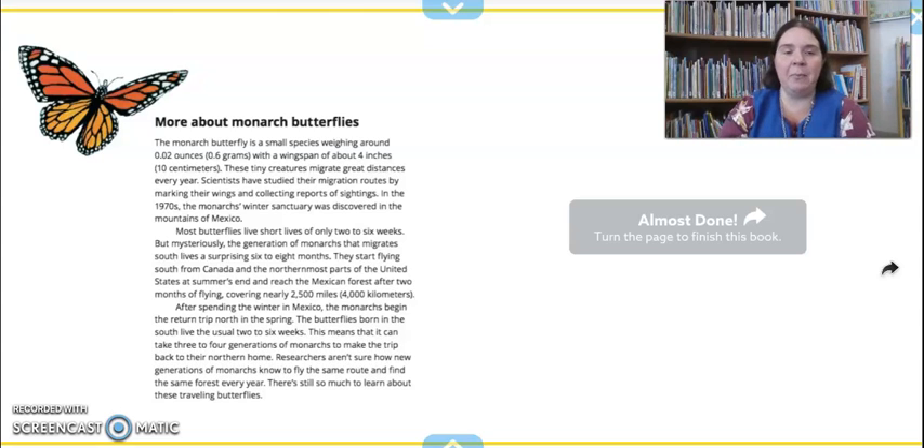The monarch butterfly is small with a wingspan of about four inches. They migrate great distances every year, and scientists have studied their migration routes — that means scientists watched them, maybe followed them, and used special ways to track them to find out where they were going. They eventually found out that they went to Mexico. After spending the winter in Mexico, the monarchs begin their return trip back north, following the same path or the same route.